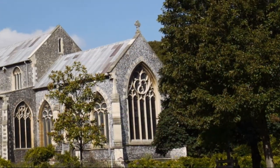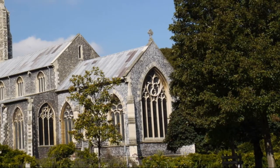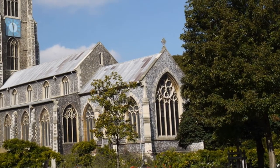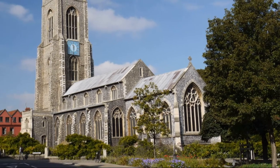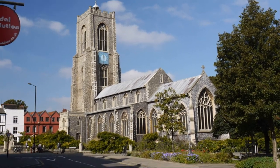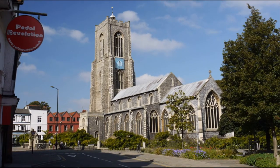The parish of St Giles is referred to in Domesday and today the parish church is at the heart of a thriving community. At 120 feet, the tower is the tallest in the city and the church stands on the highest ground within the city walls.